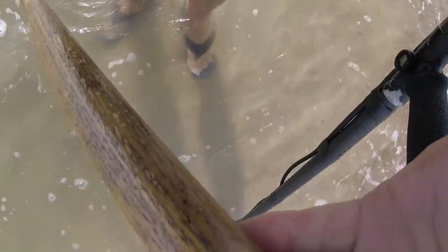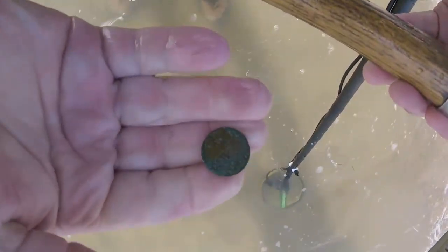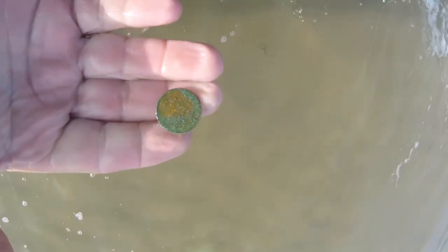And here we got a nice low tone. Five — meager sand. Our first coin of the day, five cents. Green.